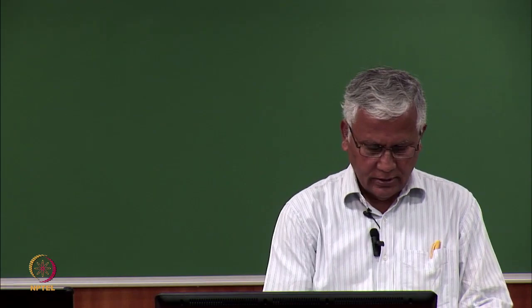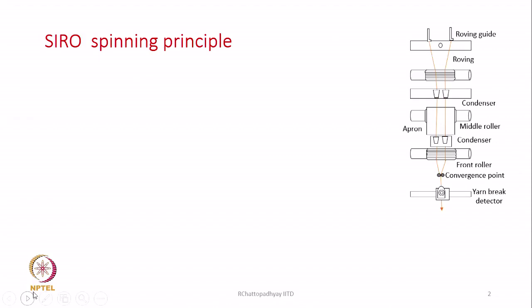Today we are going to discuss silo spinning. Silo spinning was developed in Australia by CSIRO, a research institute there, and they developed this technology to produce two-ply yarn in a single step, especially in the woolen and worsted industry.